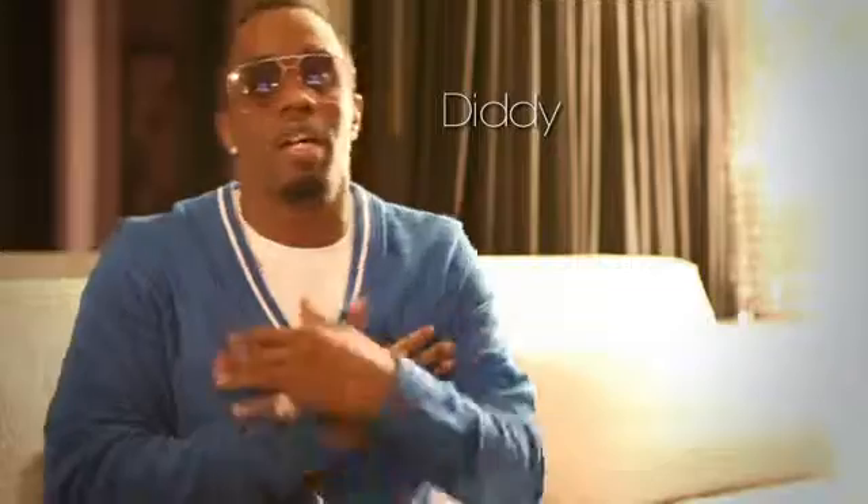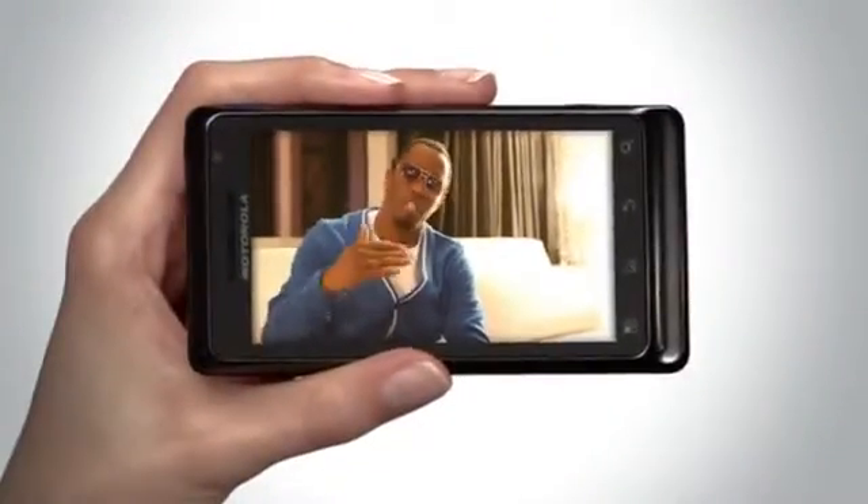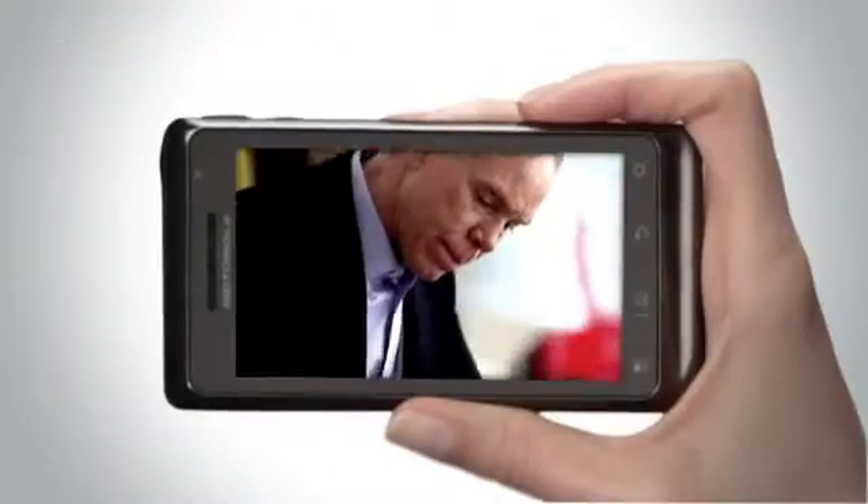Backstage Pass lets Macy's customers get exclusive advice from some of the biggest names in style, right as they shop. "Kind of show a little bit of color, a little bit of pop, no limitations — and that's the inspiration of our collection." It all works through your mobile phone.